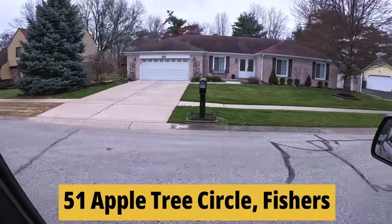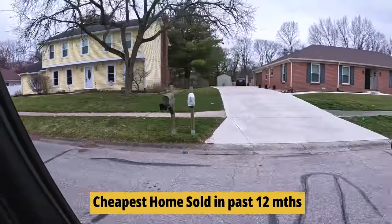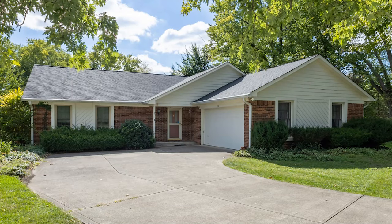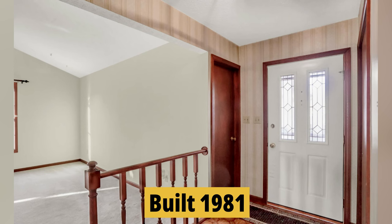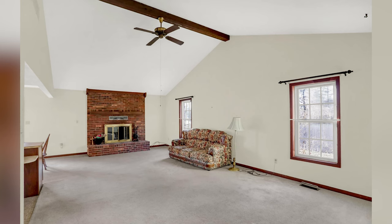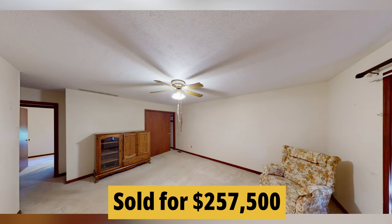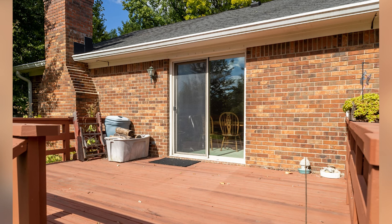We're on Apple Tree pulling up on the cheapest home sale in the past 12 months in Sunblast Farms. This home is a 2-2, 1,395 square feet, built in 1981. It was an estate sale with a newer roof, HVAC, and windows, but it could benefit from some upgrading — and that's why it went off at $257,500. There's a lot of potential there, but obviously it needed some work.